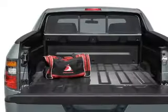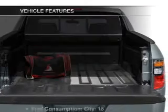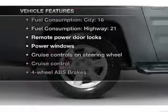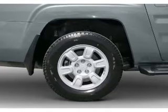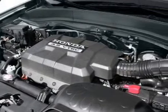He's always hot and she's always cold. Solve this problem while driving with dual temperature controls. Plus enjoy these notable features that are included in this vehicle: air conditioning, power door locks, power windows, power steering, cruise control, and power mirrors.